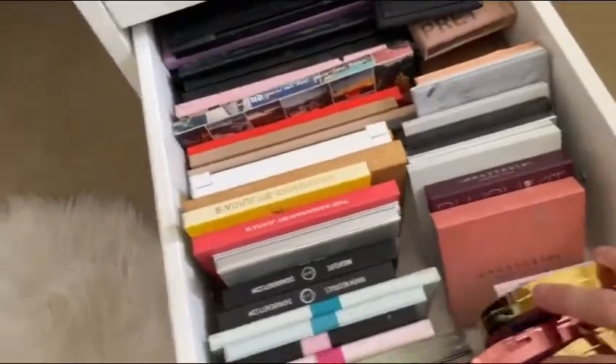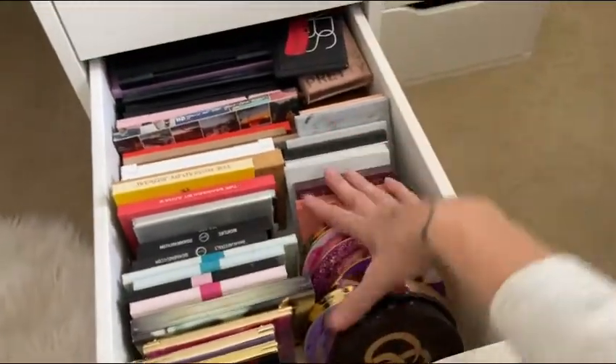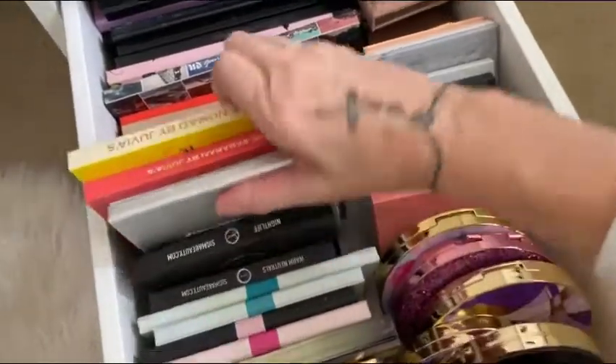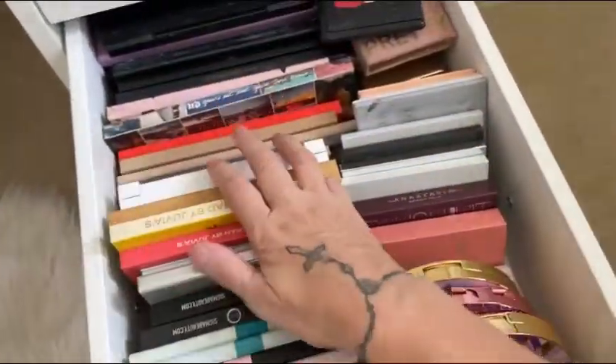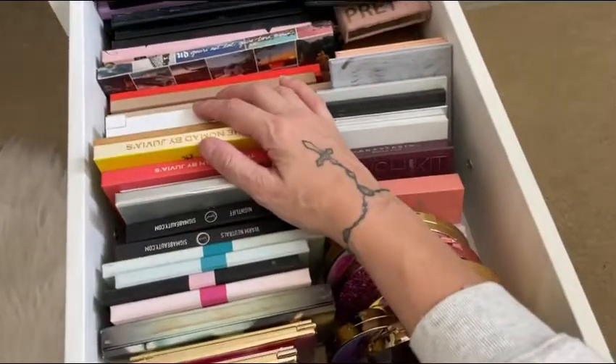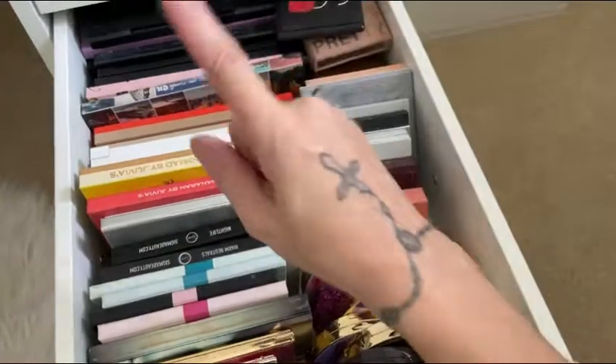There is no organizer here — this is just straight palettes in drawers. I do have a lot of palettes. I'm going to have to do a declutter video. I know a lot of you guys actually requested that too.